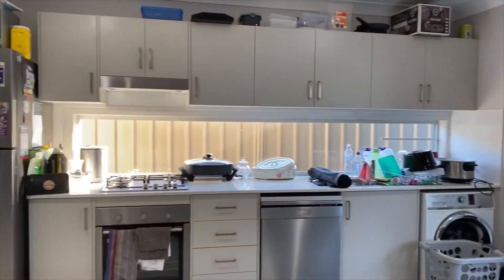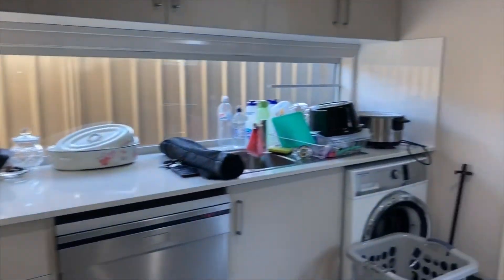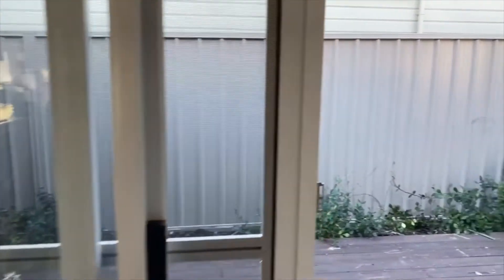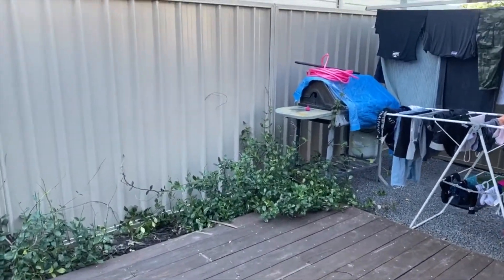The kitchen features a washing machine, dishwasher, gas cooking, and a full-sized oven. At the back, we've got a patio that will be getting a covered area.